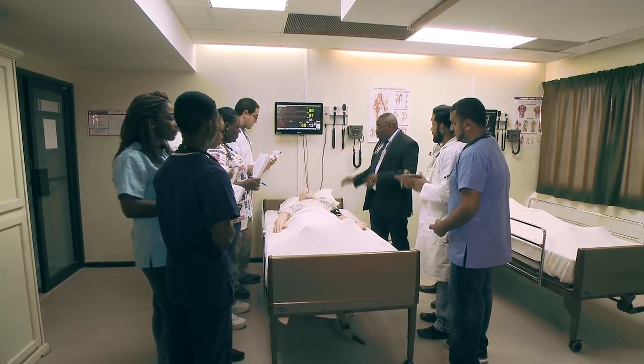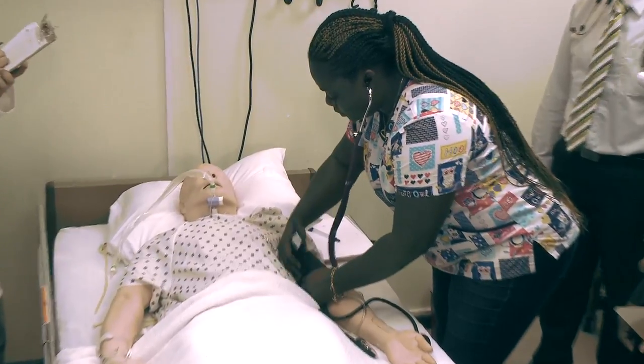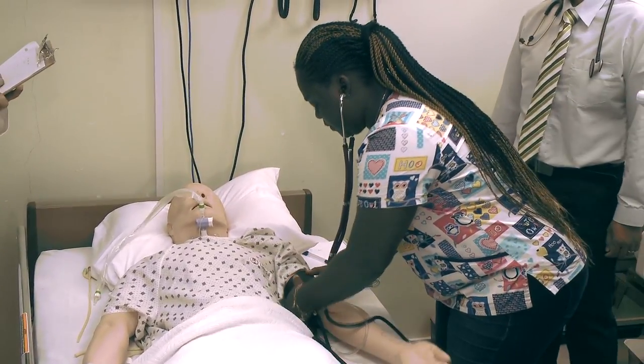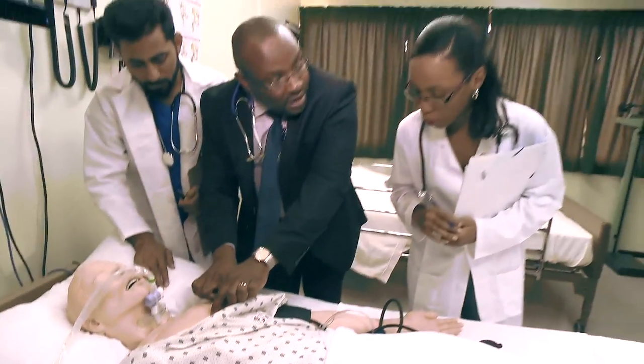This is the state-of-the-art simulation center at International American University College of Medicine. Working with highly realistic adult and pediatric simulators, students get vital hands-on clinical experience in diagnosing and treating patients.